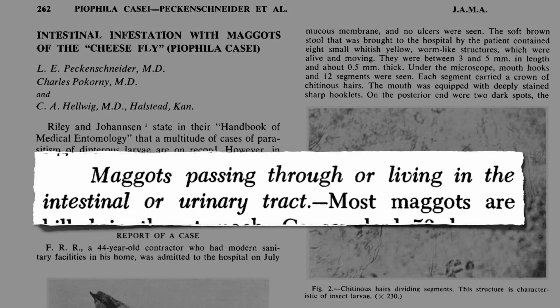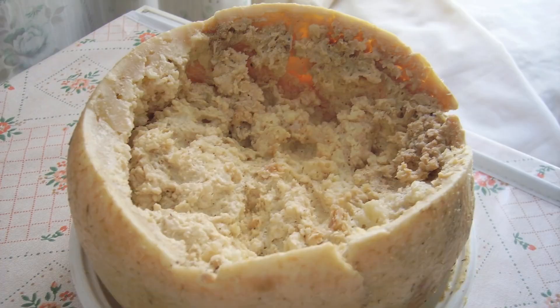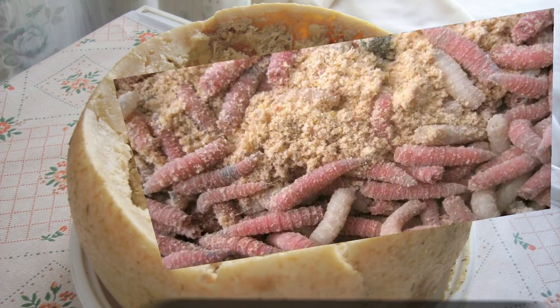They can cause intestinal infections, even urinary tract infections. Normally the insects are just contaminants, but there is a spider cheese equivalent of the maggot world, and that's called casu morzu — a soft cheese intentionally riddled with thousands of maggots of the cheese fly to aid in fermentation.